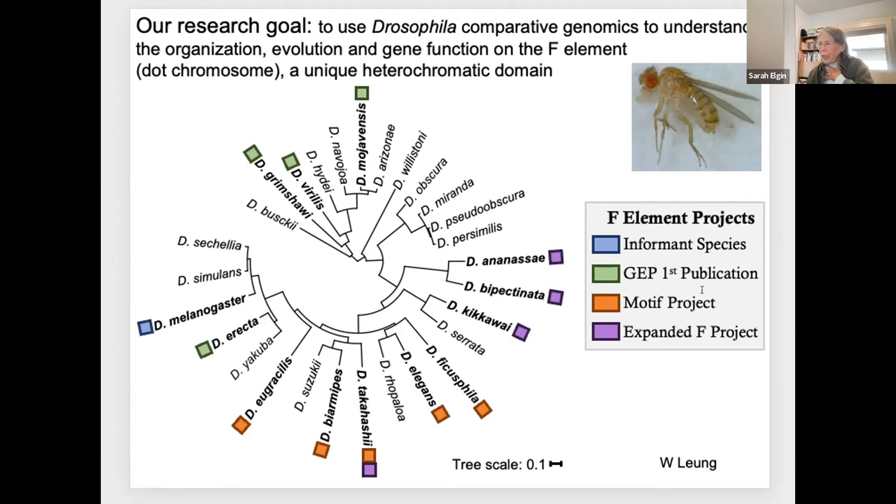I'll show you just a couple of slides on that. We have collected all that data; GEP students have contributed a large number of gene annotations, and we're still doing the meta-analysis on that project. The students are now collecting data on four new species, which will allow us to look at a surprising feature: cases in which the F-element has expanded and become a much larger chromosome, no longer a dot.